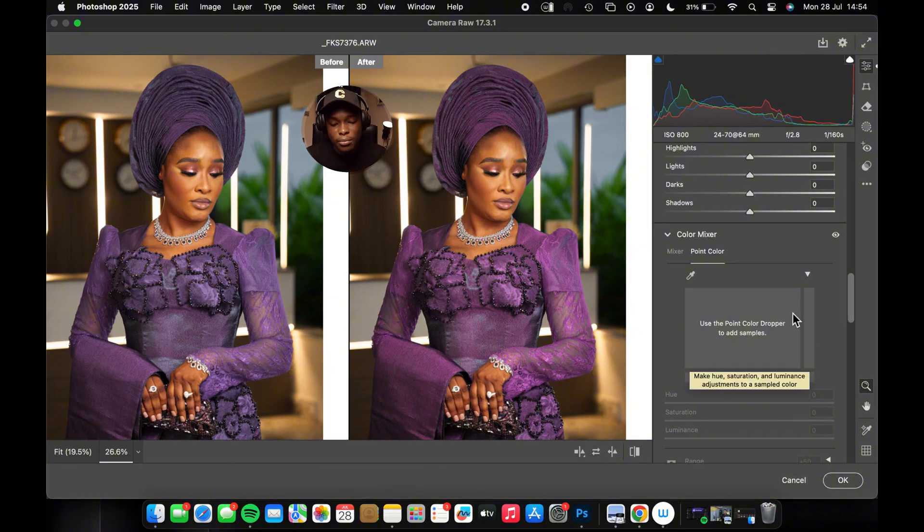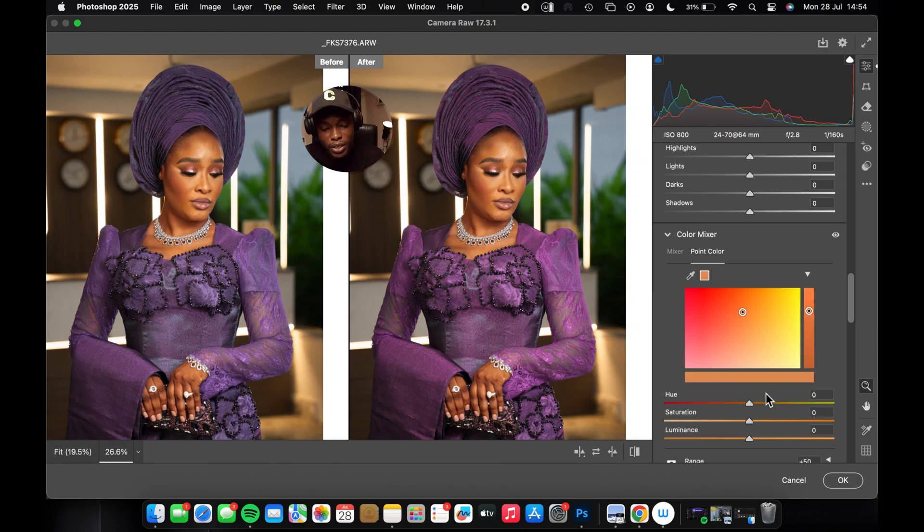Another thing you can do is use Point Color, which works similarly to the Picker Tool but is even more precise. For example, to adjust the skin color, go to Point Color, sample the skin color, then you can increase or reduce saturation, adjust brightness, or shift the hue to give it a particular look. That's why Point Color is actually great.